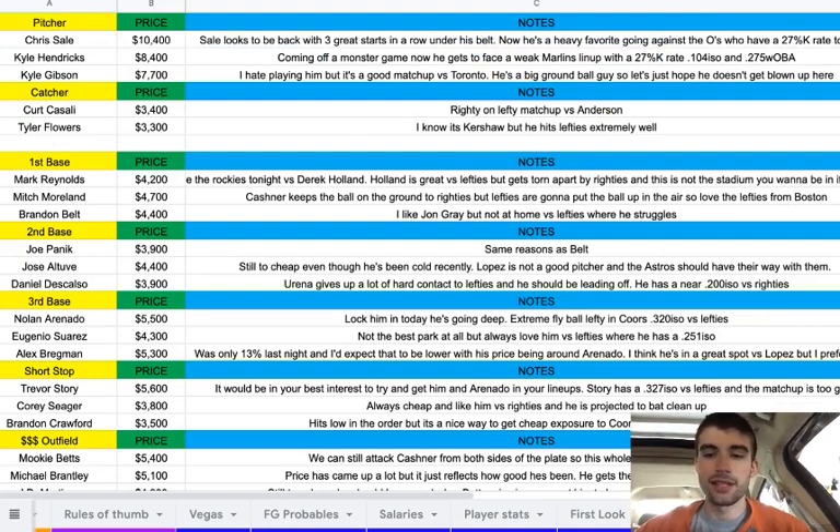At catcher, I almost left this section blank because there really are no good catcher options today. But I put two here. Casale at $3,400 gets a nice righty-lefty matchup versus Anderson. And Tyler Flowers at $3,300 — I know it's Kershaw, but he hits lefties extremely well. He's usually priced around the $4K range when going against a lefty, so we're getting a nice discount there.